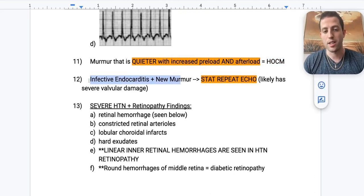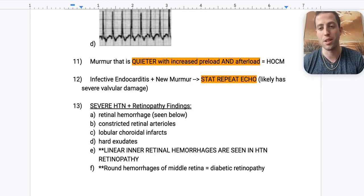Number twelve: infective endocarditis plus a new murmur — you want to do a stat repeat echo, because that new murmur can indicate severe valvular damage has just occurred.